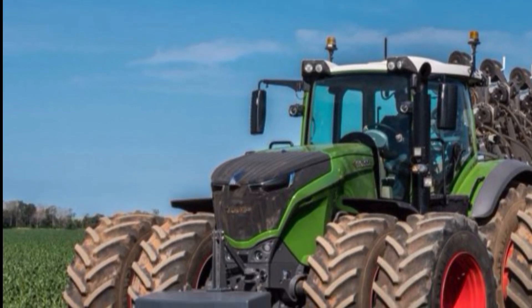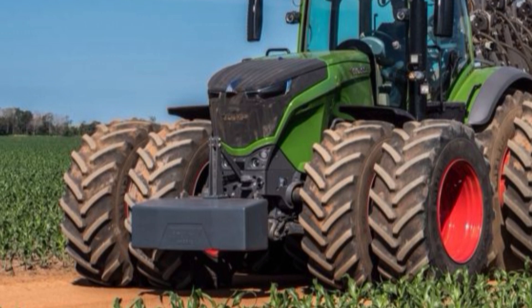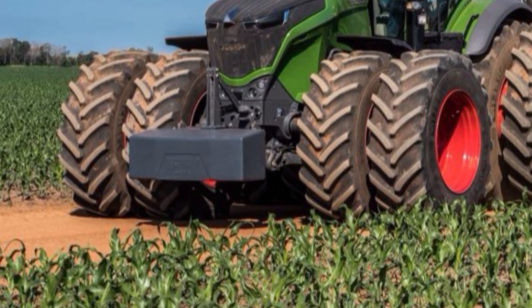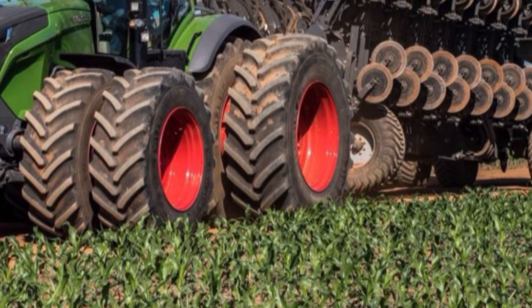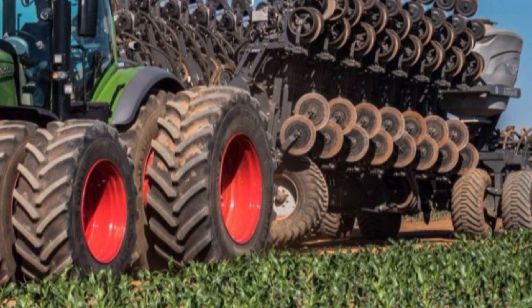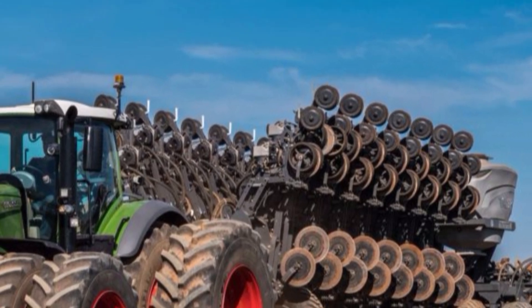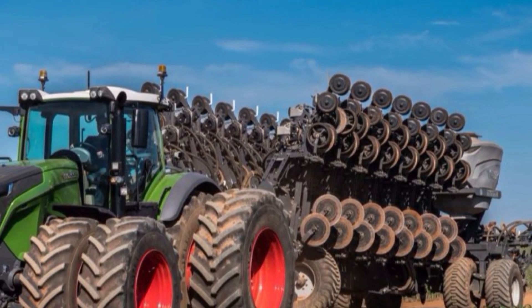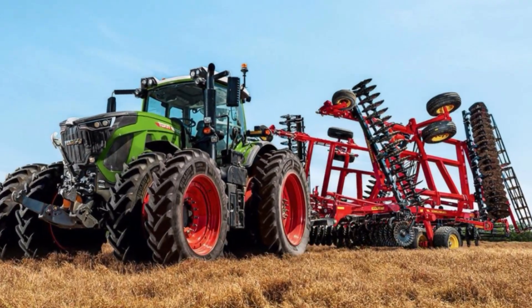The Fendt 1050 Vario is renowned as one of the most powerful standard tractors in the world, and in 2026 it comes with even more refined features. At the heart of the machine is a MAN six-cylinder, 12.4-liter engine that produces a staggering 517 horsepower. This engine is not only powerful but impressively efficient, delivering smooth and continuous torque across all workloads.